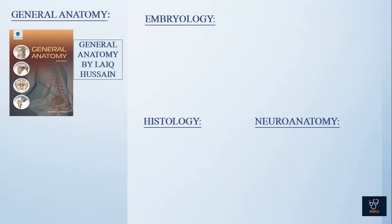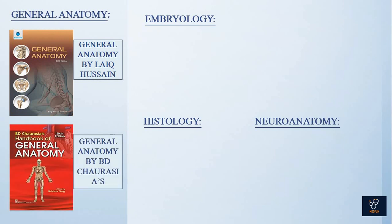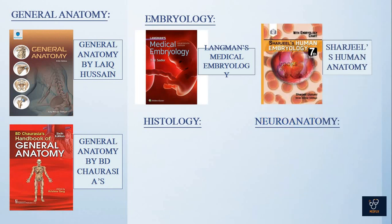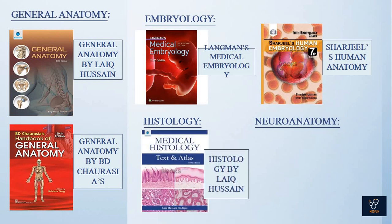For general anatomy, you'll be needing General Anatomy by Iqbal Hussain or BD Chaurasia — both these books contain enough content for general anatomy. For embryology, you'll be needing Langman's, and for a short book you'll be needing Sharjee Embryology.